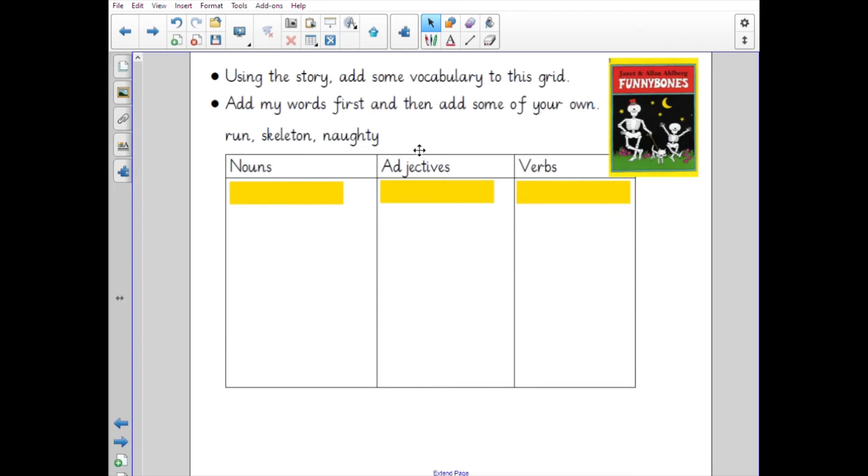Using the story, add some vocabulary to this grid. I've put my words in first — they're already there in your document. I had 'run', 'skeleton', and 'naughty': the noun was 'skeleton', the adjective was 'naughty', and the verb was 'run'. Thinking back to the story, I'd like you to add some more — think about their time wandering around the town and the different things that they did. Pause the video while you have a go.